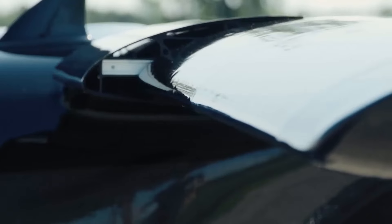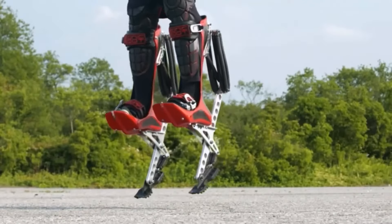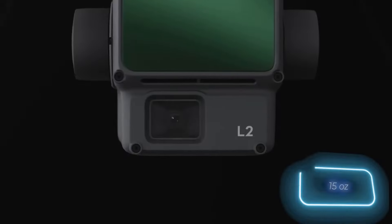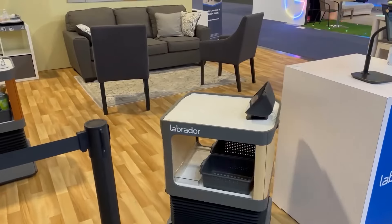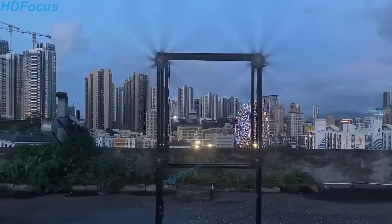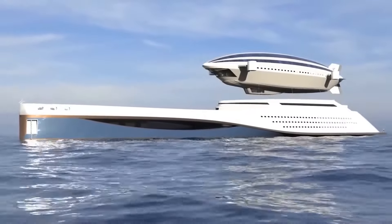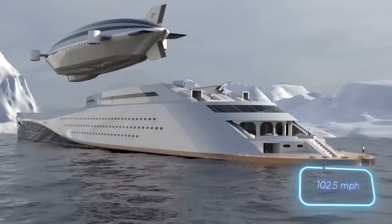Welcome to Ingenious Inventions You Should See, where creativity knows no bounds and innovation takes center stage. From revolutionary gadgets to life-changing technologies, join us as we explore the remarkable world of ingenuity and invention. Prepare to be amazed, inspired, and astounded by the ingenuity of the human mind. These are the inventions that are shaping the future and redefining what's possible. So sit back, relax, and get ready to witness the future today. This is Ingenious Inventions You Should See.